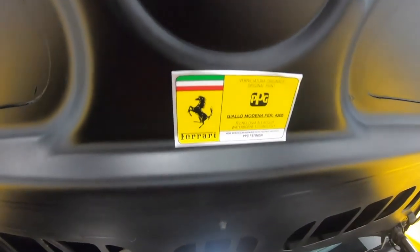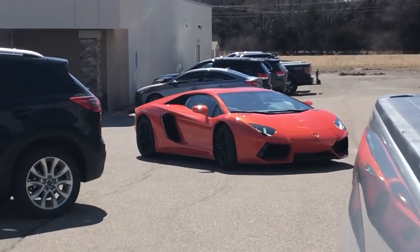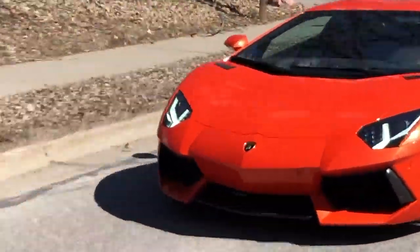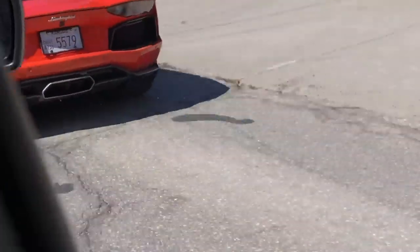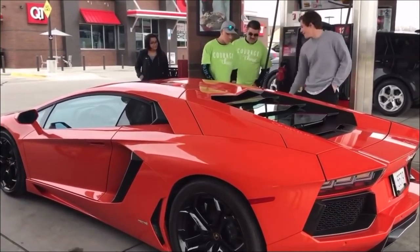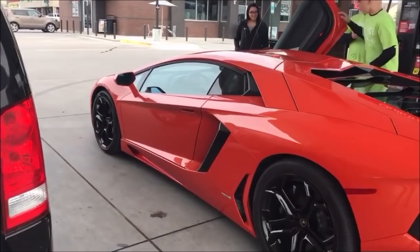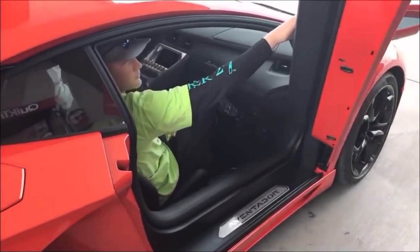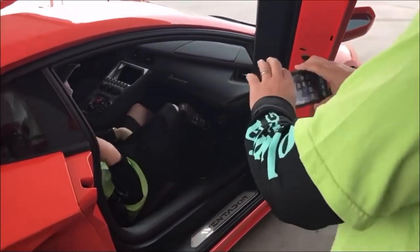Then the Lamborghini Aventador — that's been in quite a few videos: 'Moving Supercars Part Three' and then 'Lamborghini Road Trip to Oklahoma.' Show up at his own show with his own car — I guess so, awesome.